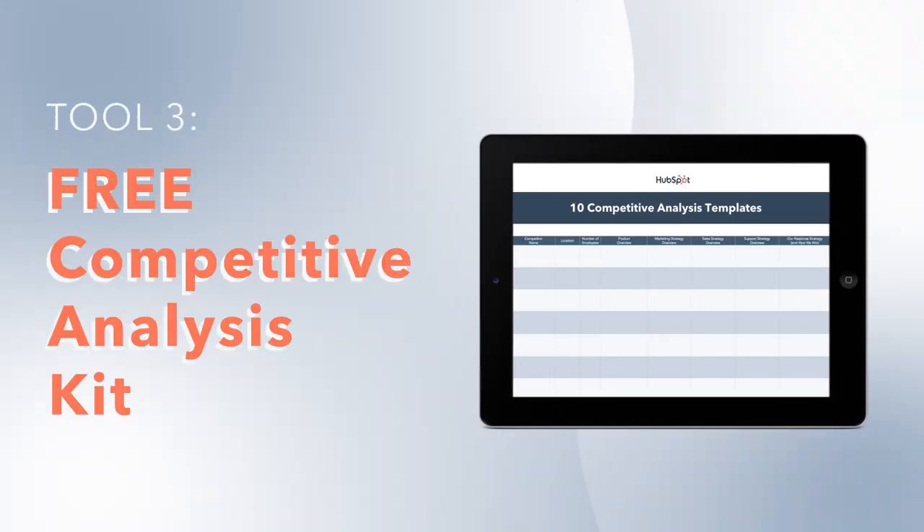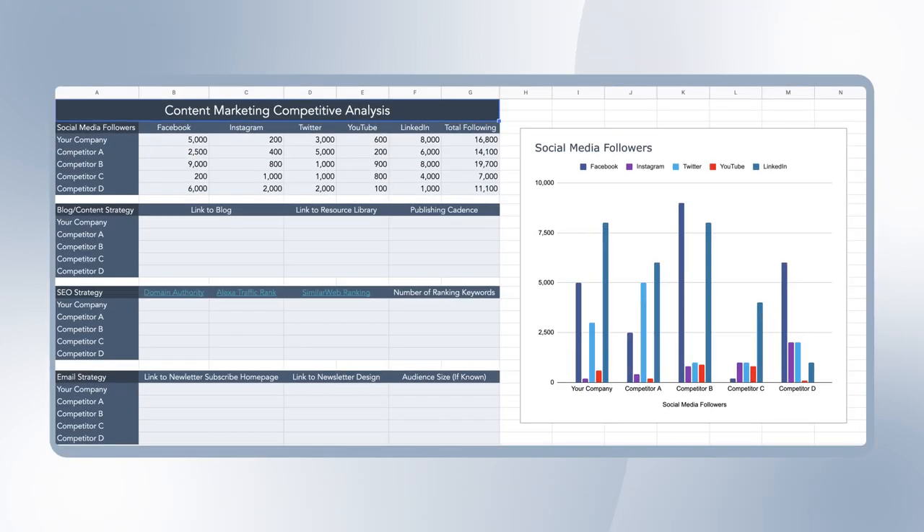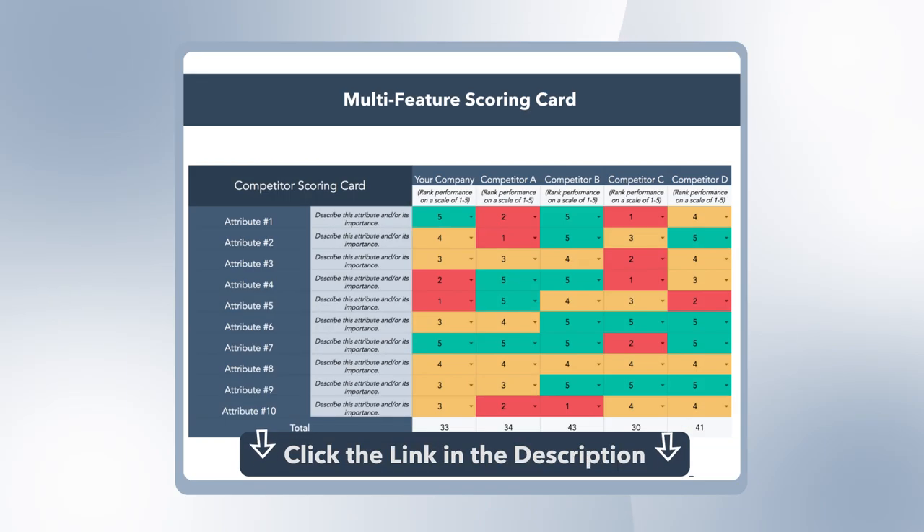If you wanna conduct a competitive analysis, I have another free tool you can use. Postbot has a free competitive analysis kit with 10 different templates that you can use depending on your business goals. You can find the download link in the description.